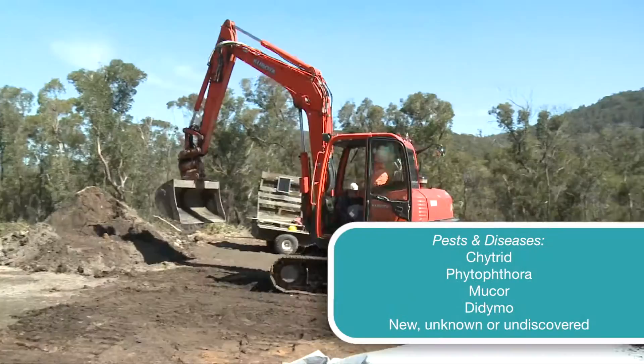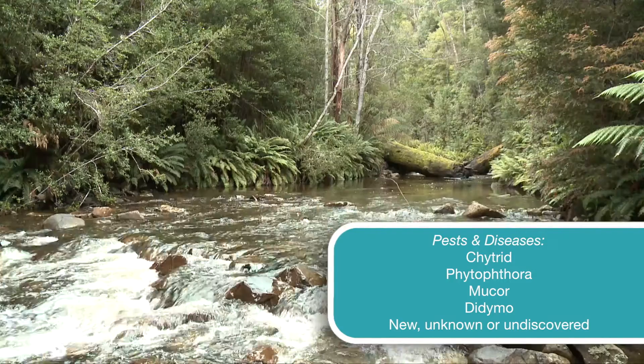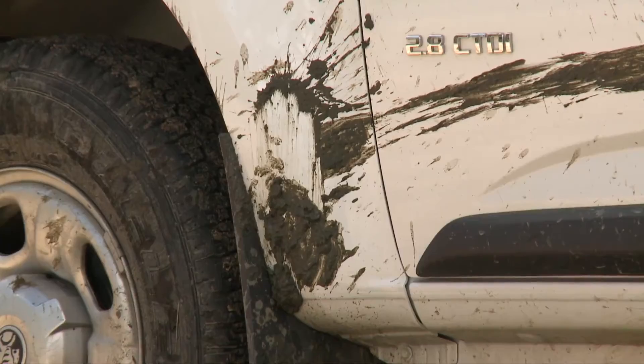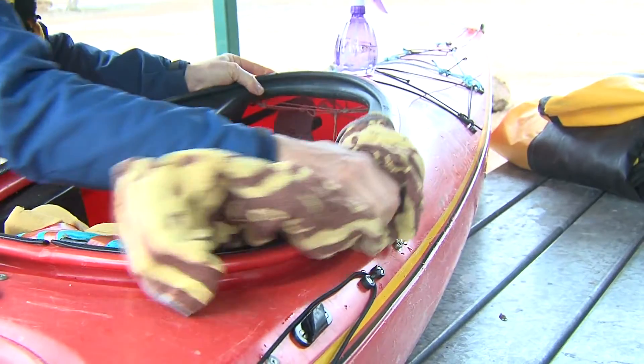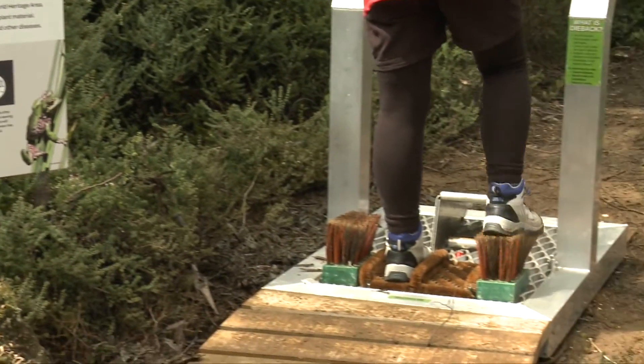Any form of travel may bring pests and diseases into our remote areas, parks and natural places, causing damage to ecosystems or even extinction. Make sure to check, clean and dry all your gear. And if you can't dry, disinfect to keep our natural areas pristine.